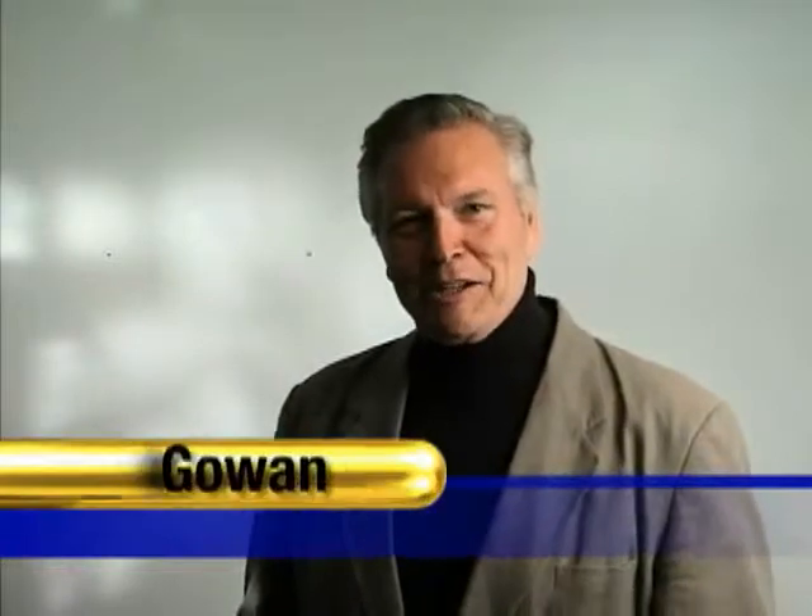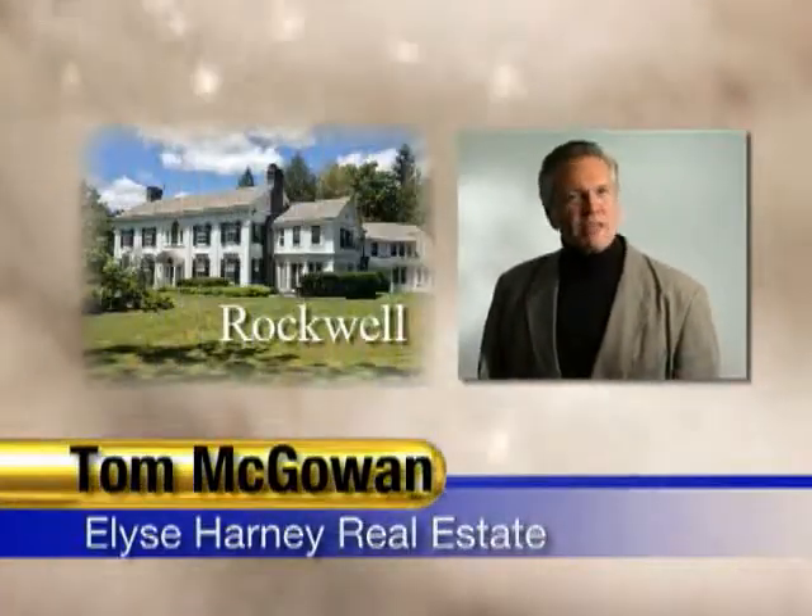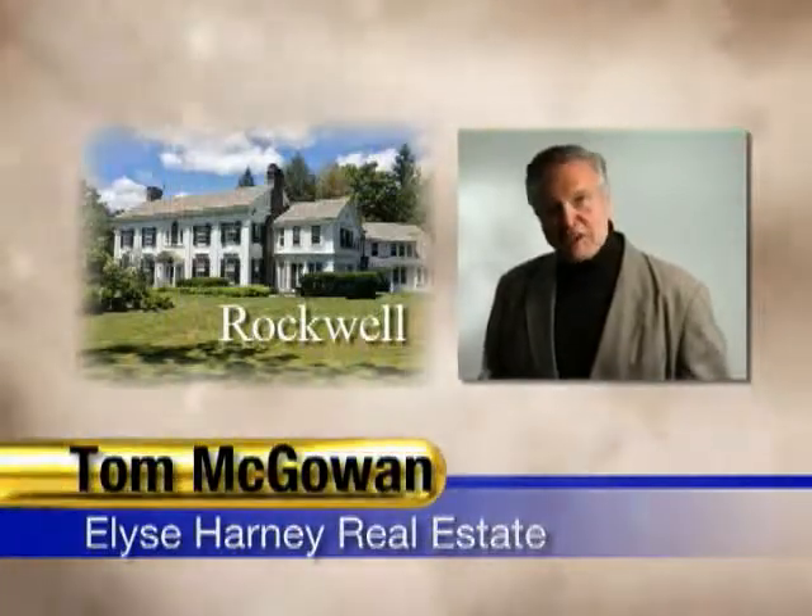Hello, I'm Tom McGowan with Elise Harney Real Estate. I want to thank you for joining us today as we preview this very special home. So let's get started.